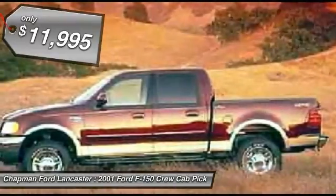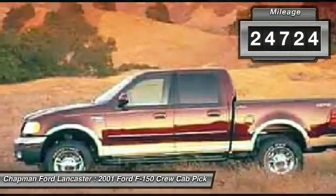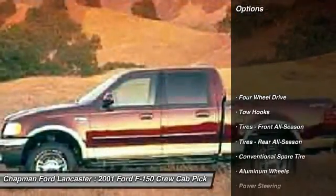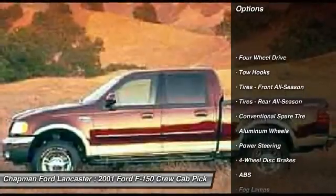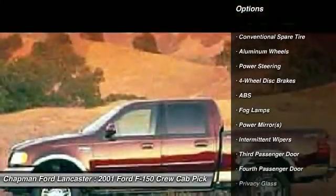Aerodynamic outside, luxurious inside, overhead cam performance under the hood, and safety and convenience features that only a few years ago weren't available on cars, let alone trucks. The Ford F-Series pickups are as modern as trucks get.